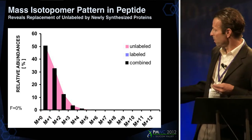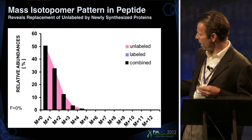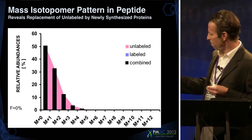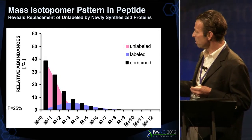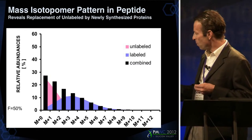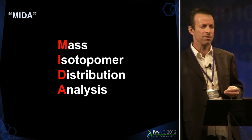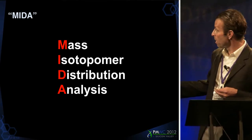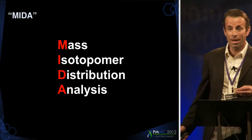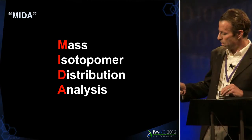You start with a non-labeled or natural abundance isotope pattern, and as you introduce label, you perturb that pattern. It's the perturbation that we can interpret. These are big data sets with thousands of masses, but with informatics this can all be interpreted. We use a technique we developed almost two decades ago called mass isotope distribution analysis to deconvolute all this information and turn it into kinetics.